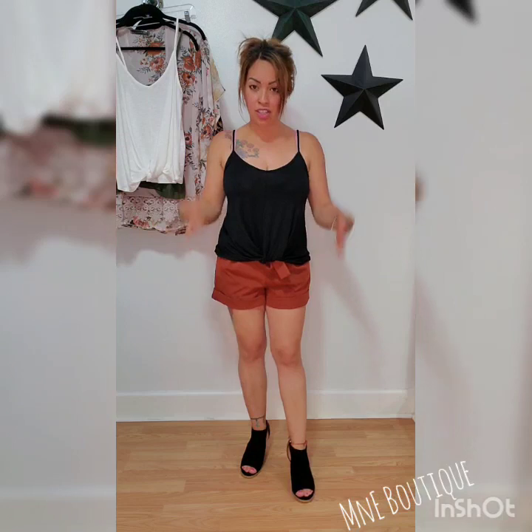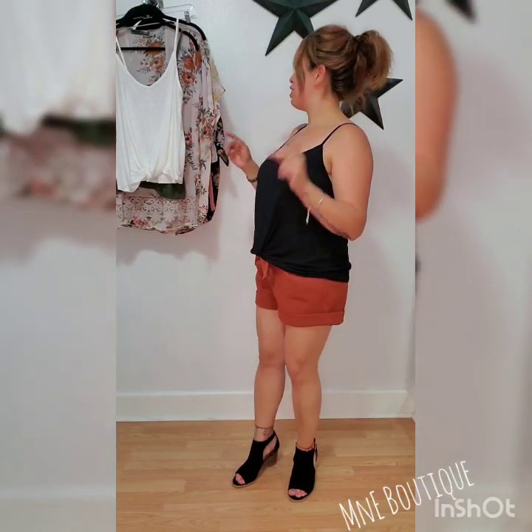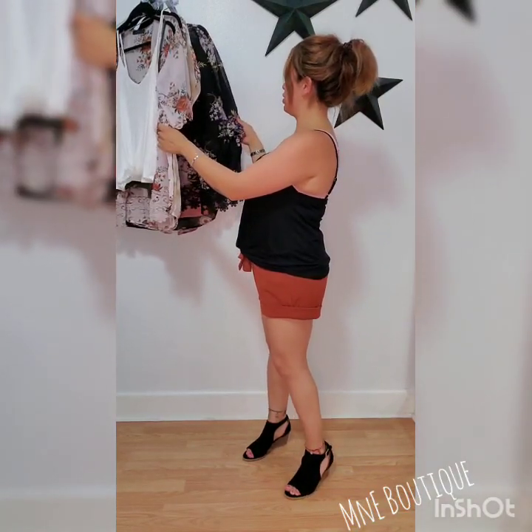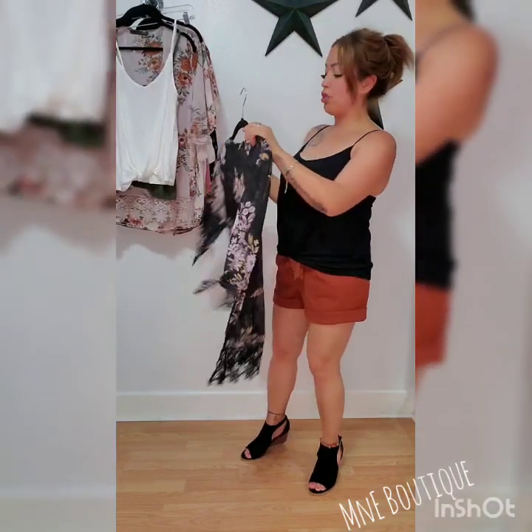So I'm going to experiment real quick. This was a quick change. It looks super cute with a white top and tan shoes, and now with the black, it's like a completely different outfit. Absolutely freaking love it. My olive shorts might pair better with this, but we're going to try this out.